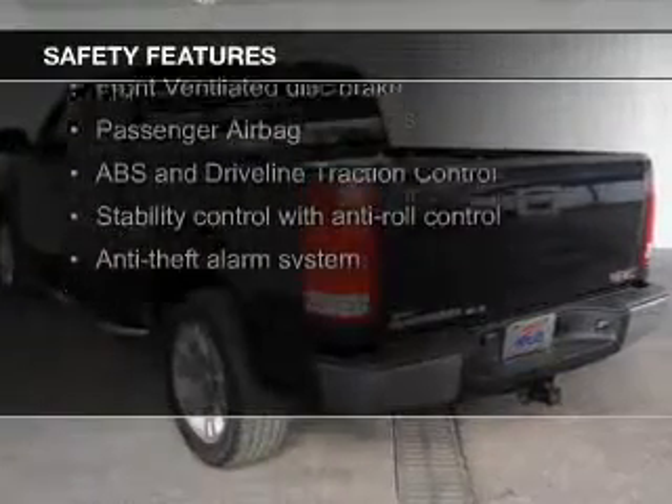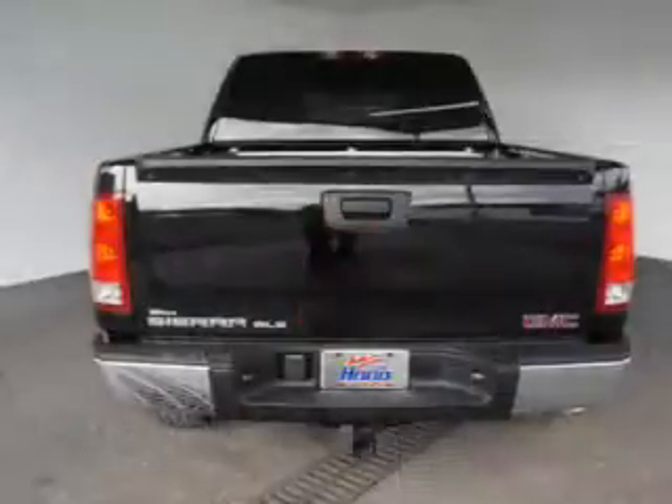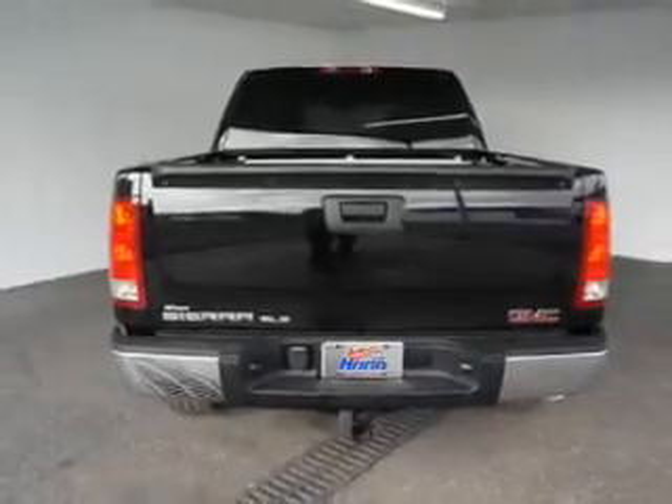Safety was made a priority with these features: traction control, stability control, a passenger airbag, low tire pressure warning, front ventilated disc brakes, and daytime running lights. Great quality at a great price.